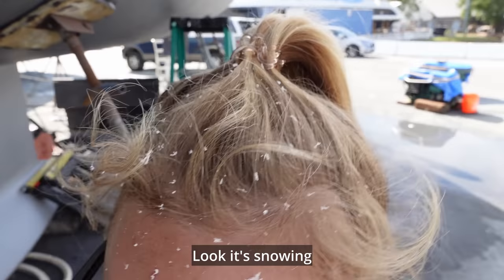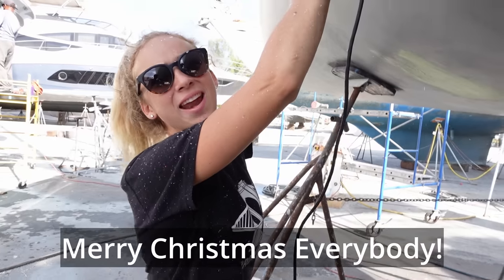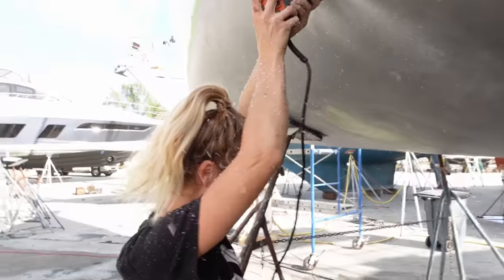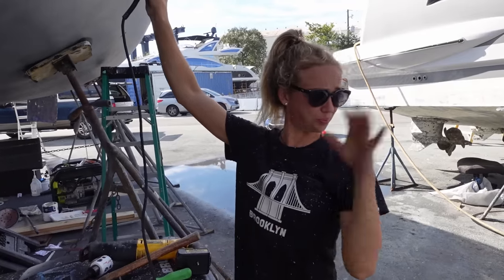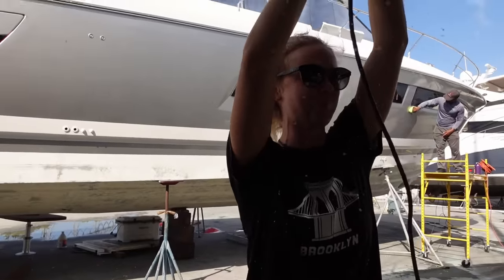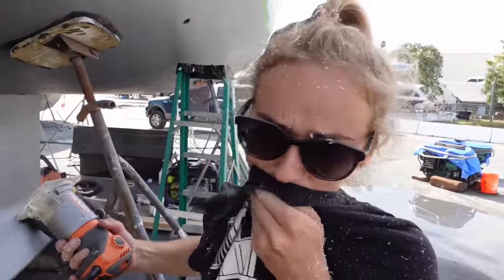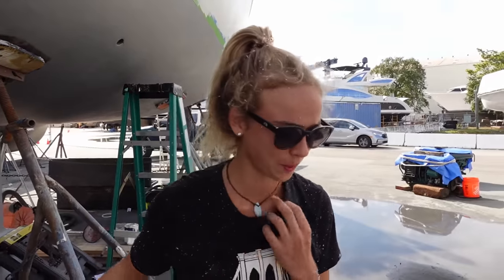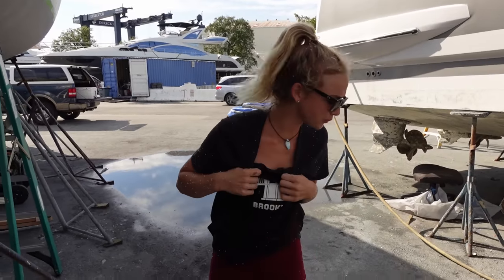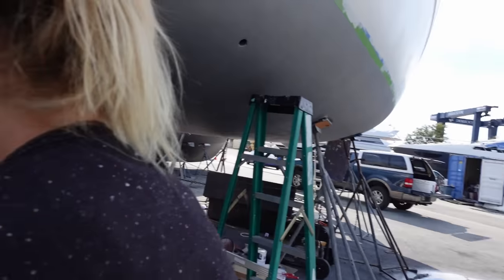It's snowing fiberglass in Florida. She has no idea how itchy she's going to be tonight from all the fiberglass dust flying around during the routing.